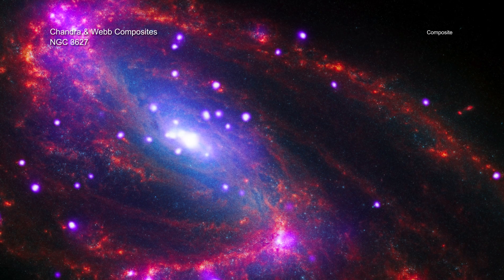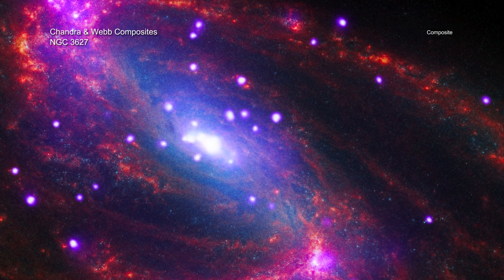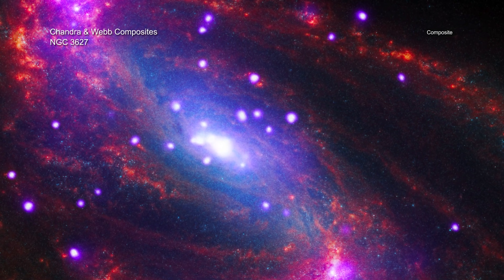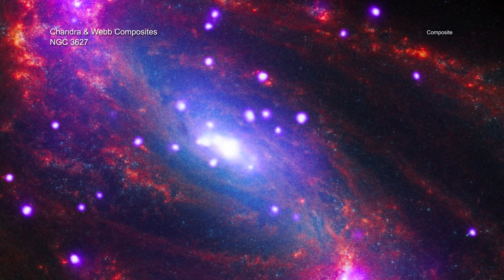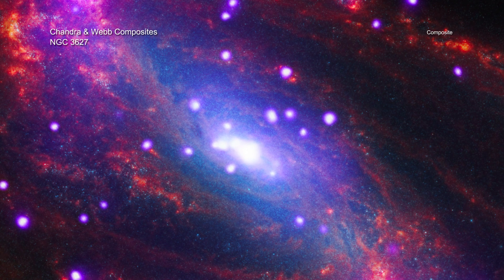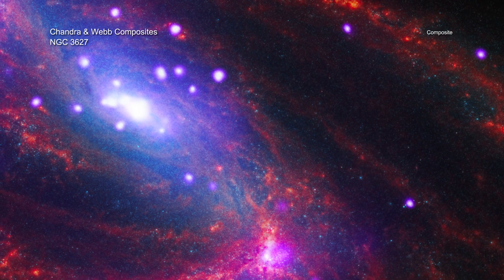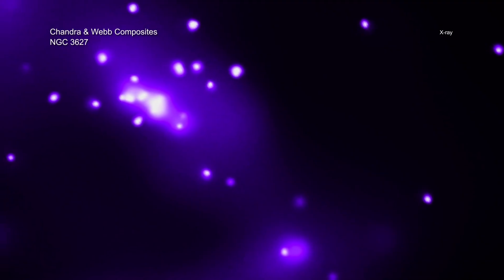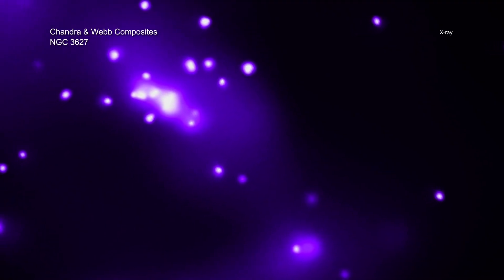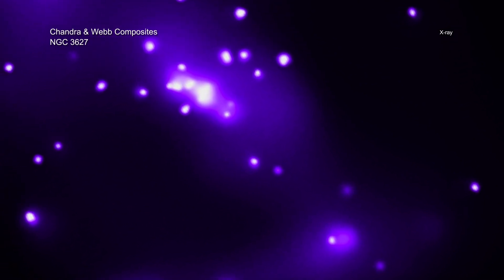It's time to leave our galaxy and visit another at a much greater distance of some 36 million light-years away. Like the Milky Way, NGC 3627 is a spiral galaxy that we see at a slight angle. NGC 3627 is known as a barred spiral galaxy because of the rectangular shape of its central region. From our vantage point, we can also see two distinct spiral arms that appear as arcs. X-rays from Chandra in purple show evidence for a supermassive black hole in its center, as well as other dense objects like neutron stars and black holes pulling in matter from companion stars.